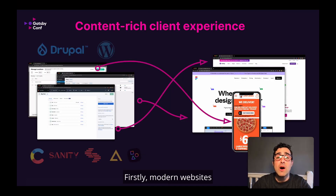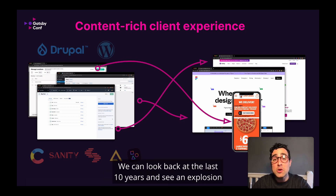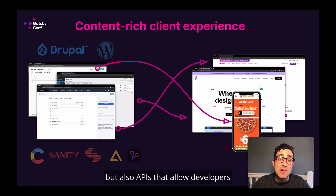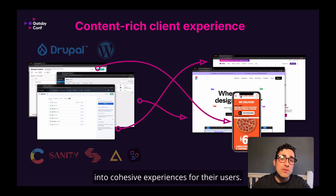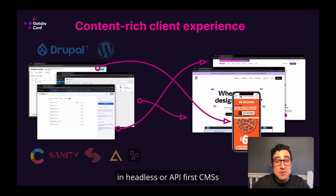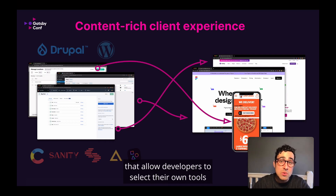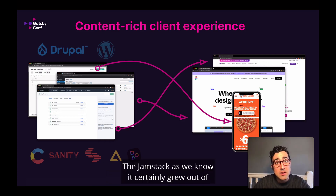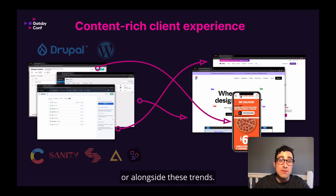Firstly, modern websites are content-rich client experiences. We can look back at the last 10 years and see an explosion of not only channels for distributing content, but also APIs that allow developers to easily stitch that data together into cohesive experiences for their users. That trend sits alongside a growth in headless or API-first CMSs that allow developers to select their own tools for building the client experience. The JAMstack, as we know it, certainly grew out of or alongside these trends.